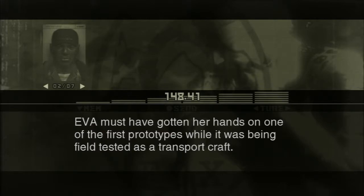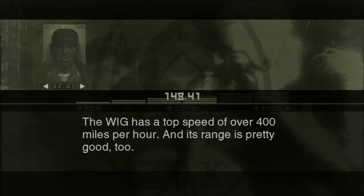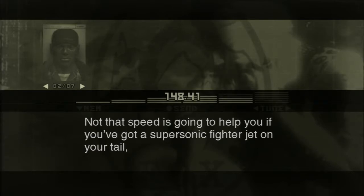Eva must have gotten her hands on one of the first prototypes while it was being field tested as a transport craft. The WIG has a top speed of over 400 miles per hour, and its range is pretty good too. Not that speed is gonna help you if you've got a supersonic fighter jet on your tail. But if you hug the surface and stay off the radar, you should have no problems getting away.